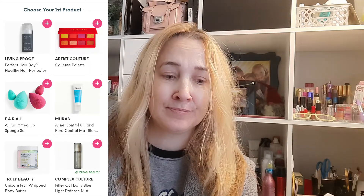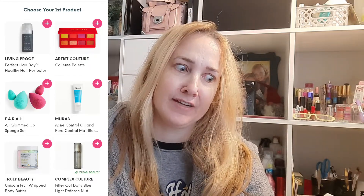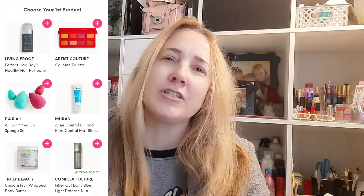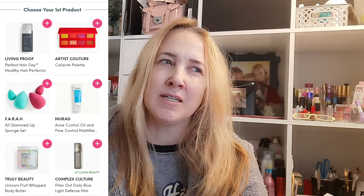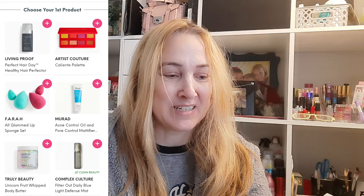They also had the Artist Couture Caliente palette, which I already have. Again, a sad thing with Ipsy and Boxycharm being so similar — you're going to have repeats if you're doing both. The Fara blender set — I don't need that. This acne control purifier from Murad — I feel like I've gotten that before and gave it to my daughter. The Unicorn Fruit Whipped Body Butter by Truly I've tried before; it's not one of my favorites — very buttery and kind of oily, not actually moisturizing, just leaves you feeling greasy. Then there was a Complex Culture Filter Out Daily Blue Light Defense Mist, but I'd gotten a blue light mist a month or so ago so I didn't pick that one.